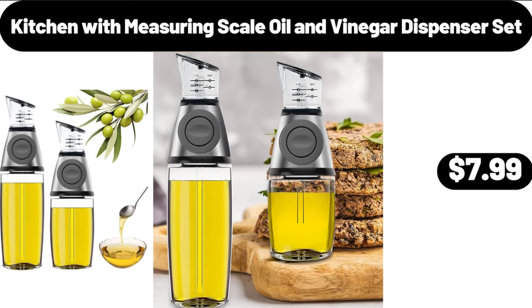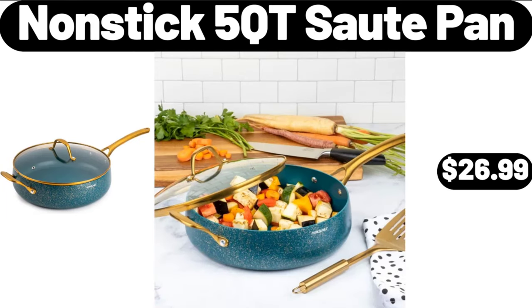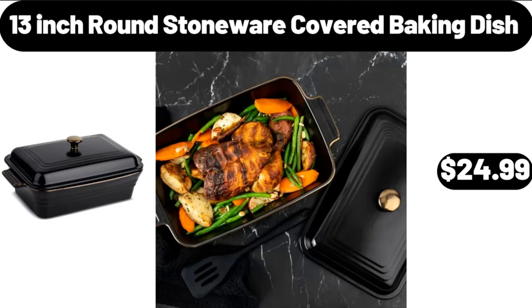Kitchen with Measuring Scale, Oil and Vinegar Dispenser Set, $7.99. Nonstick 5 Qt Saute Pan, $26.99. 13 Inch Round Stoneware Covered Baking Dish, $24.99.